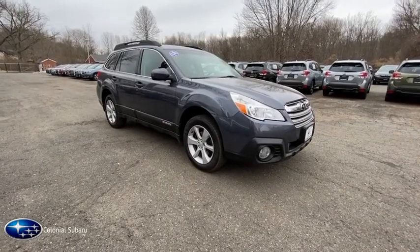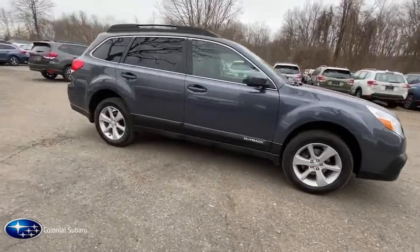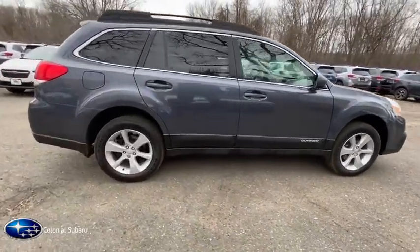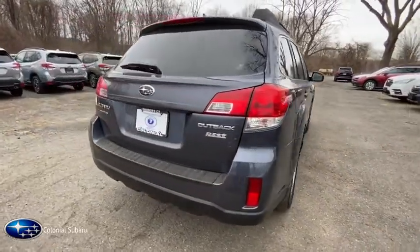Come test drive the 2014 Subaru Outback. Take the go-anywhere capability of all-wheel drive and plenty of room for cargo and companions, and you've got the Subaru Outback. Let the adventure begin.